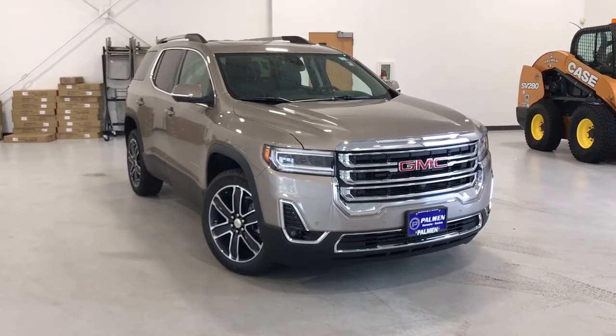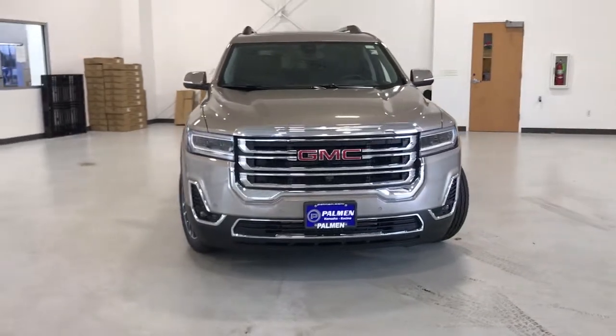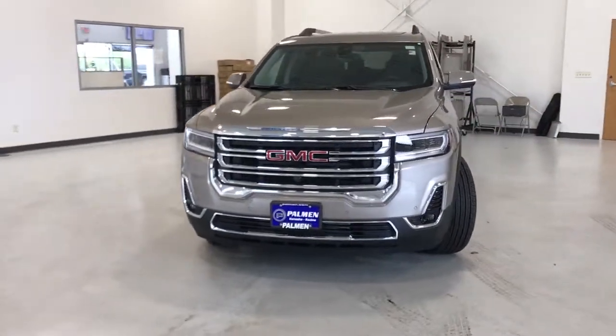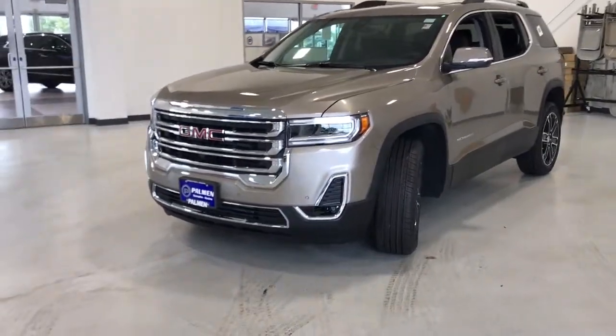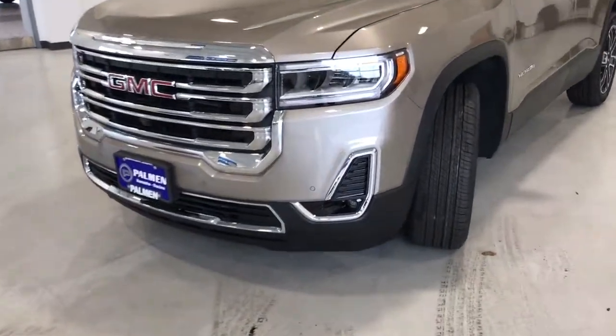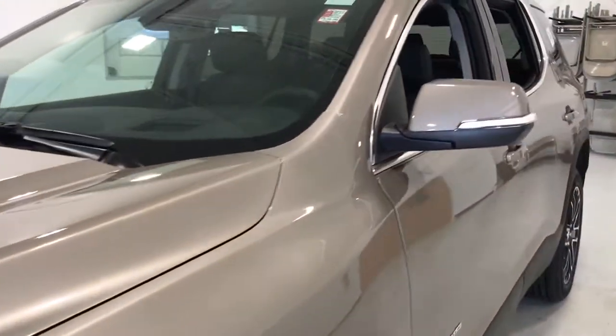Looking for your dream car? It could be the 2022 GMC Acadia. You deserve a ride that was designed with your needs in mind. The time is right to take advantage of the technology, performance, and creature comforts this vehicle has to offer. The following are some of this vehicle's highlighted options.